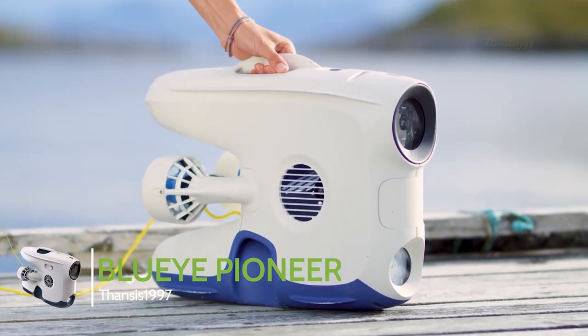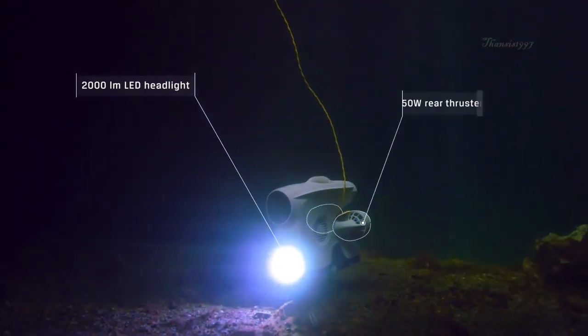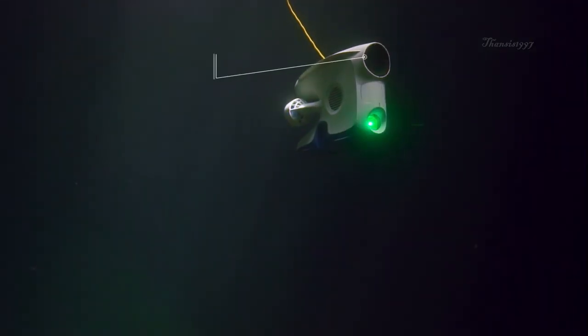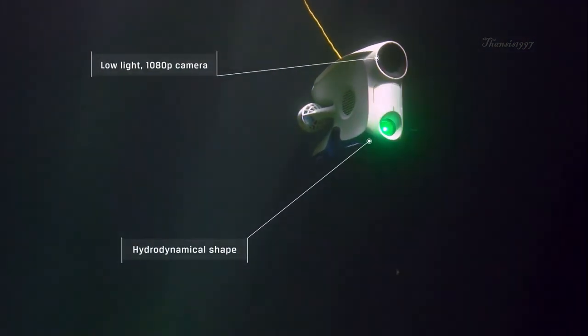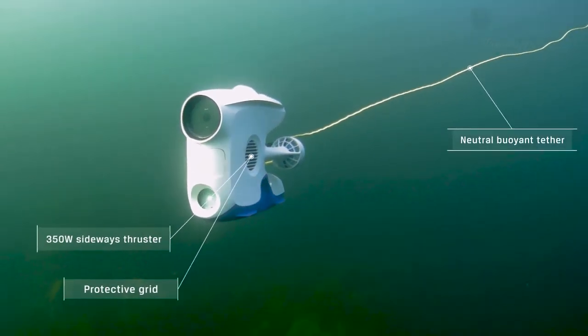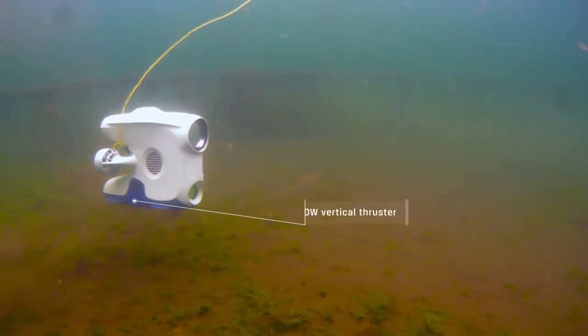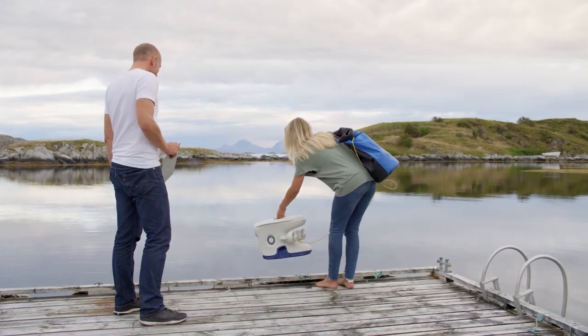Blue Eye Pioneer. The Blue Eye Pioneer was designed by Blue Eye Robotics with the intention of being the world's best professional underwater drone. It's a remotely operated vehicle capable of exploring depths of 150 meters, providing crystal clear images and video with the help of a 1080p 30 frames per second HD camera.